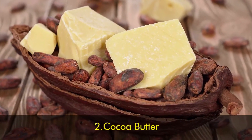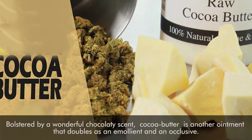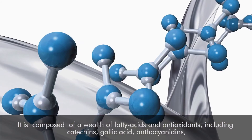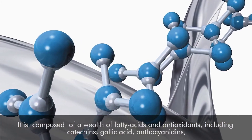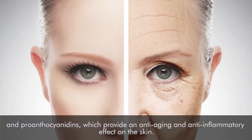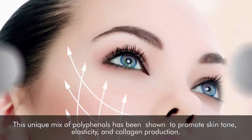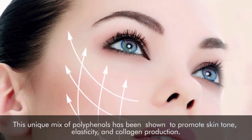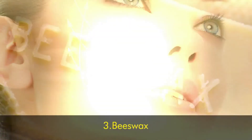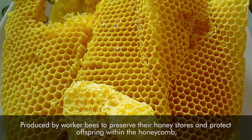Number two: cocoa butter. Bolstered by a wonderful chocolatey scent, cocoa butter is another ointment that doubles as an emollient and an occlusive. It's composed of a wealth of fatty acids and antioxidants, including catechins, gallic acid, anthocyanidins, and pro-anthocyanidins, which provide an anti-aging and anti-inflammatory effect on the skin. This unique mix of polyphenols has been shown to promote skin tone, elasticity, and collagen production.